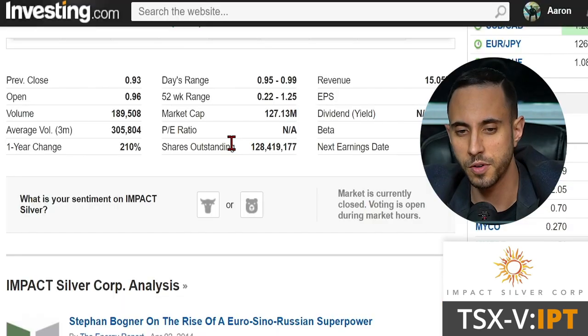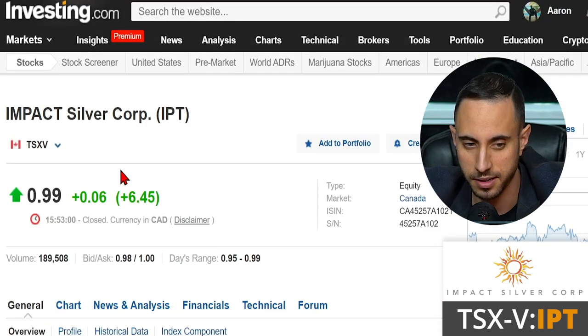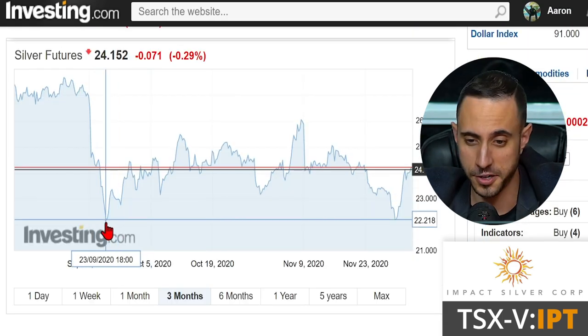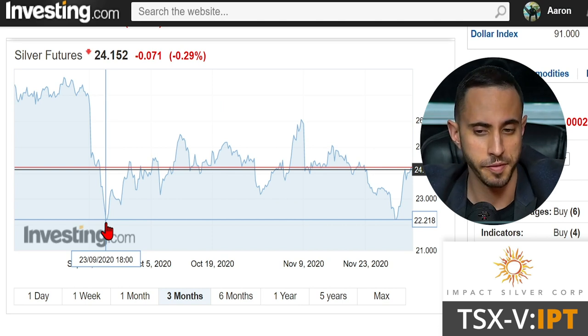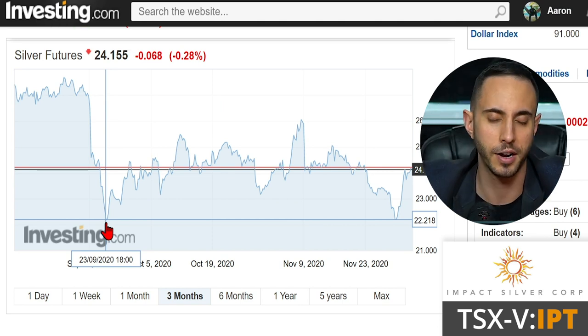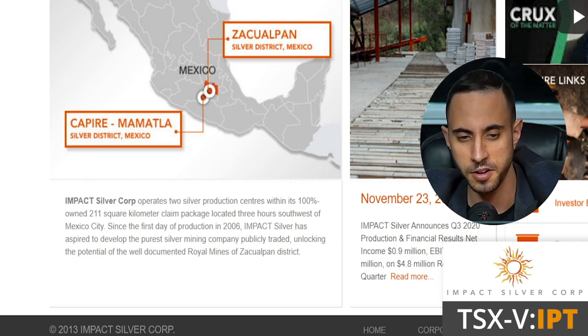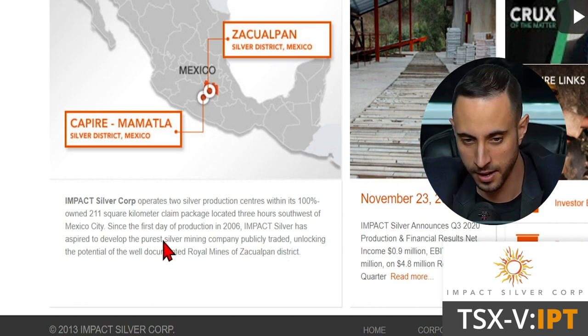With just over a $100 million market cap, Impact Silver is traded on the TSX Venture under ticker symbol IPT. Looking at the charts for silver itself, we've bounced off of around the $22 per ounce range, and with more stimulus on the way, this could be really good for 2021 for the metals. You can head on over to their website, impactsilver.com.